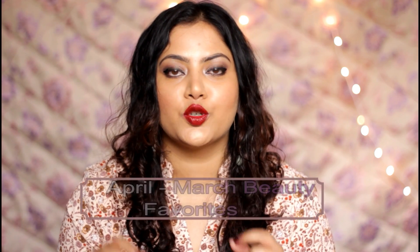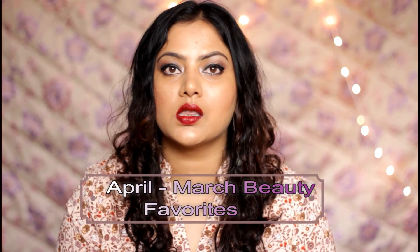Hi everyone, welcome back to my channel. This is Meratha and you're watching me on my YouTube channel Twist with Vanilla Girls. Today I have come up with my April and March beauty and makeup favorites. I've already shared January and February favorites on my channel, and not much changed for March, so this video covers the products I loved using in March and April. Let's get started!